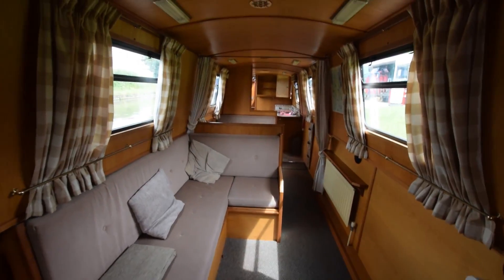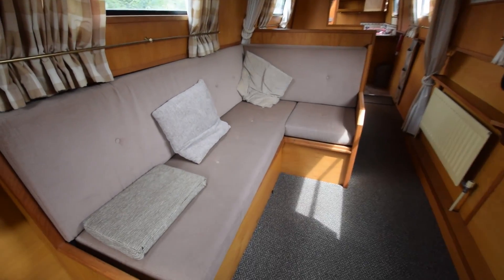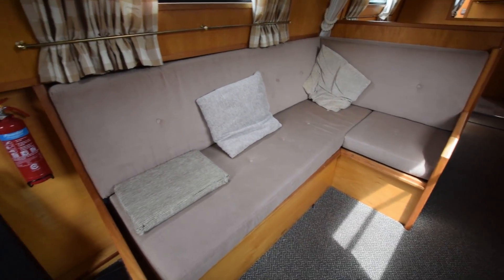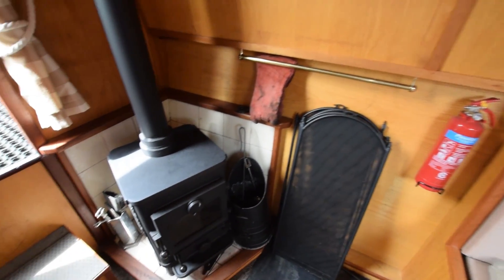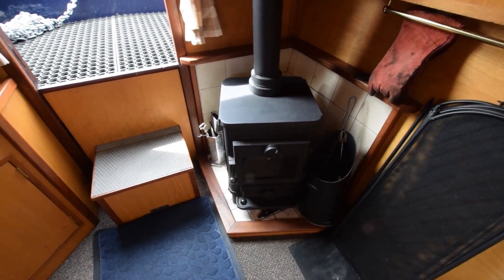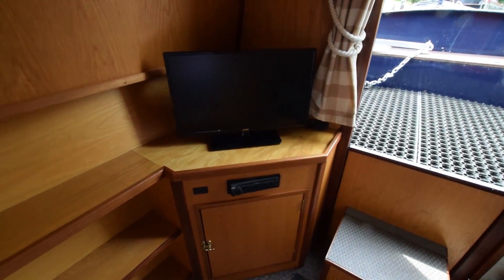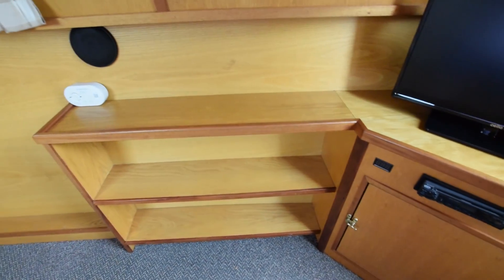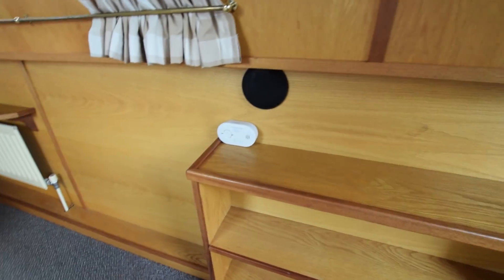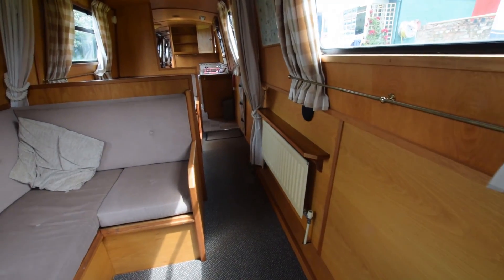She's fitted out in oak face ply — very lovely. There's an L-shaped dinette or rather sofa here that turns into a bed, with storage underneath. In the corner is a Morso Squirrel stove in nice condition. Storage under that step there, and a stereo and television — a TV and DVD combination — in the corner. There's a satellite dish that comes with that. The stereo pipes music through the boat via speakers in here and in the bedroom.